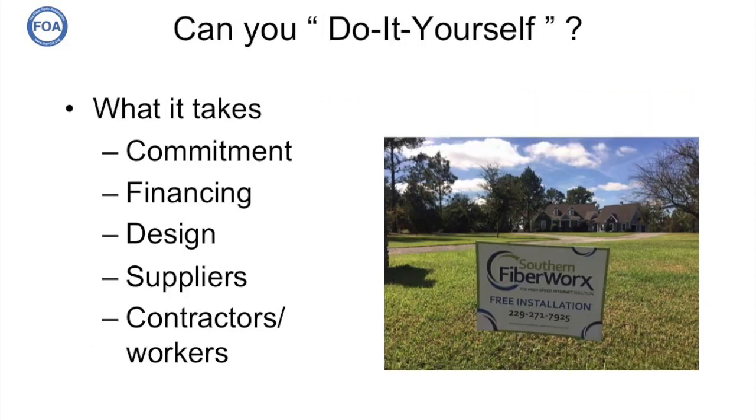Can you really do it yourself — a real fiber to the home system? Yes, you can. But it takes a lot of commitment. It takes financing. You're going to need anywhere from probably $400 to maybe even $4,000 per person to connect people up. You're going to have to develop a design, find suppliers, find contractors, or develop your own workers. And it's going to take patience — a year or more in the planning process before you can even start breaking ground on construction.